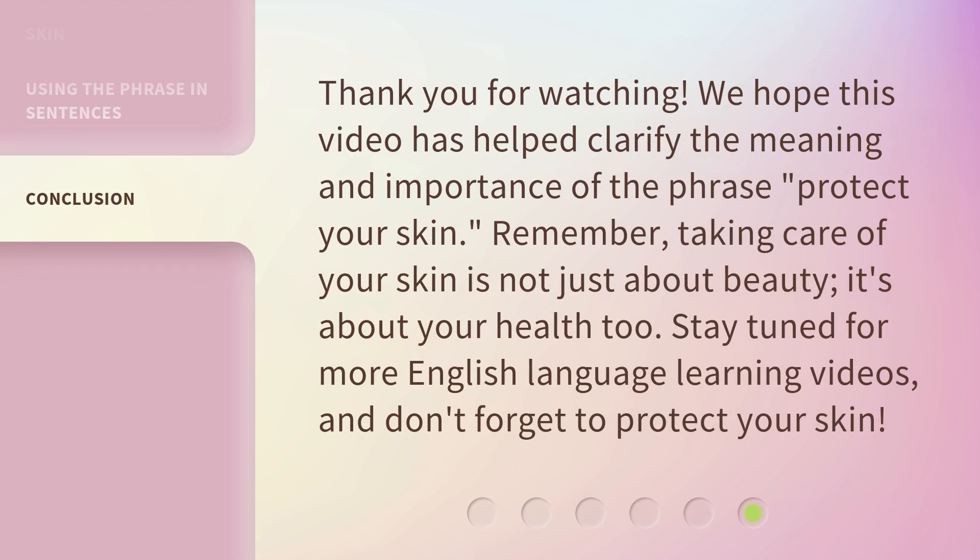Thank you for watching. We hope this video has helped clarify the meaning and importance of the phrase protect your skin. Remember, taking care of your skin is not just about beauty — it's about your health, too. Stay tuned for more English language learning videos, and don't forget to protect your skin.